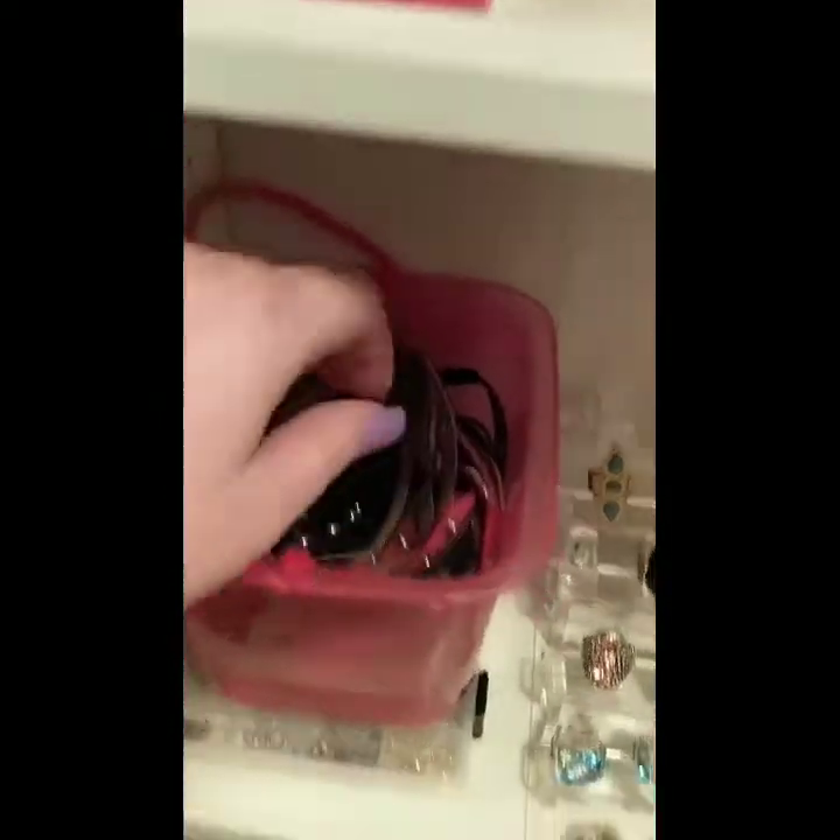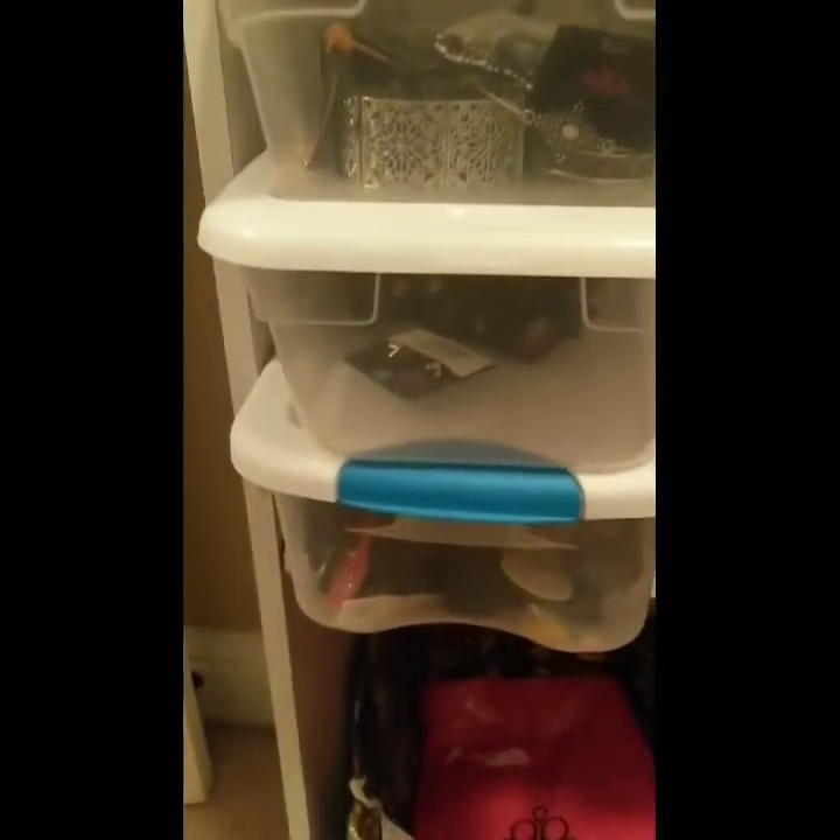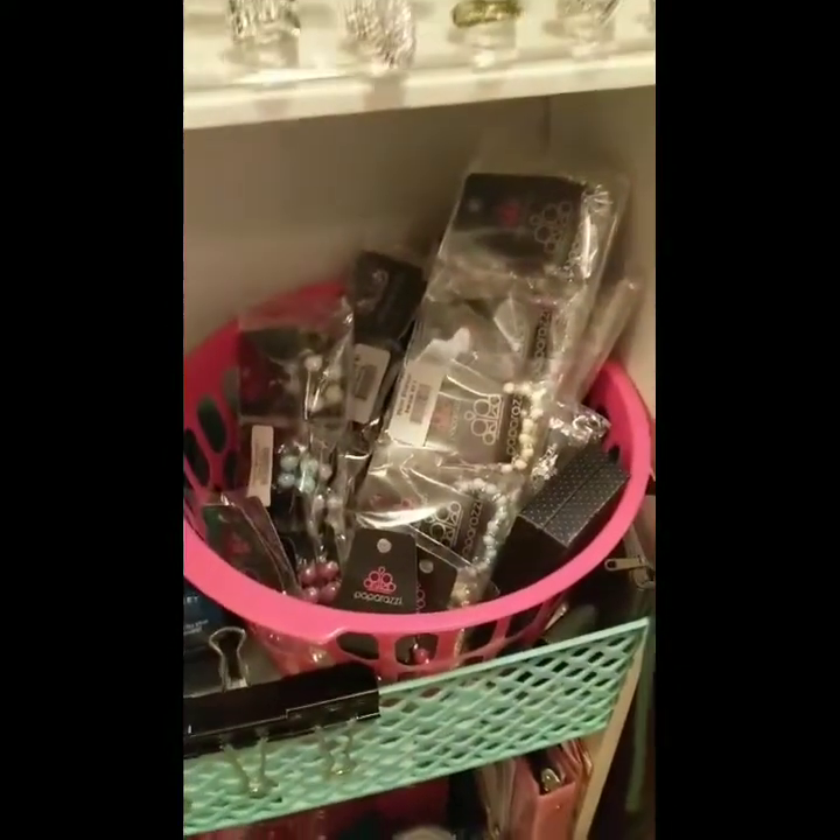Then we have our double wraps here, and our jewelry repair kit. Then some overflow inventory here — just bracelets, earrings, and some wraps. And here we have all the kids' pieces.